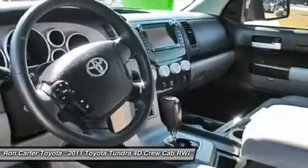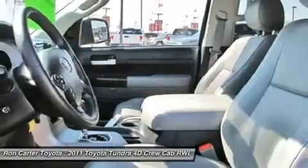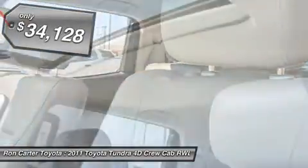With a towing capacity of up to 10,000 plus pounds and a payload capacity of over 2,000 pounds, the Tundra is the perfect mix of power and efficiency, and it's priced below $35,000.